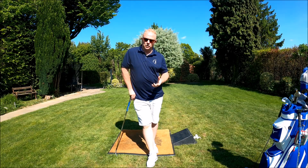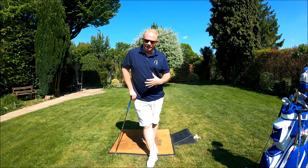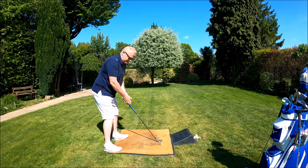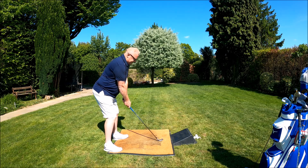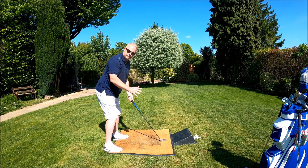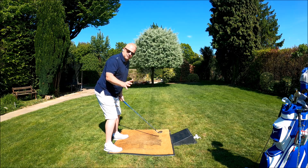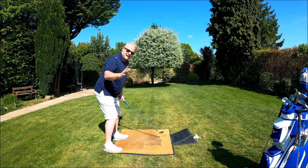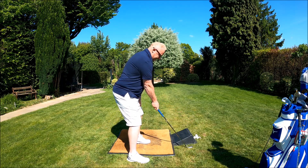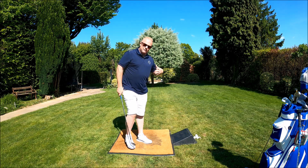Let's take a look at my regular posture for a six iron. What I want you to look at in particular is my spine angle and also the position of my knees. Regular setup: club sole is flat on the ground, grip taken, spine angle nice and straight, and you can see that my knees and shoulders are almost in line — my shoulders being just a little bit in front of my knees. Weight is on the balls of my feet, so I've got great balance.